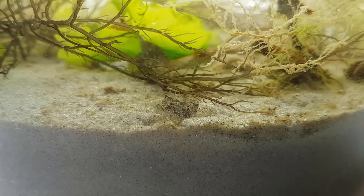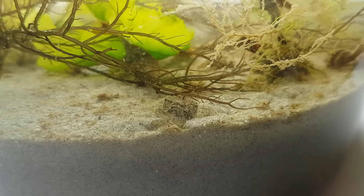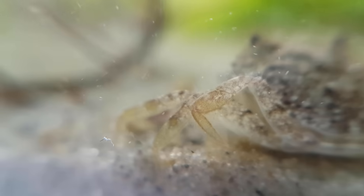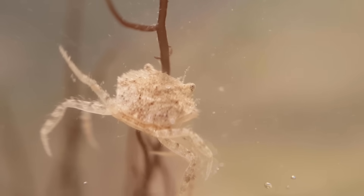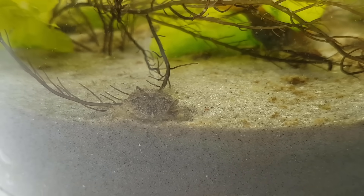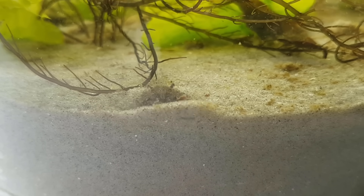This tiny crab, which is probably a Leocarcinus arcuratus, has grown a lot — this individual is the same one as the really tiny one. The other crab actually died unfortunately, shortly after the start of the experiment. This crab has been feeding on pretty much everything it could find: algae, microbes, little crustaceans, and maybe even the dead crab.